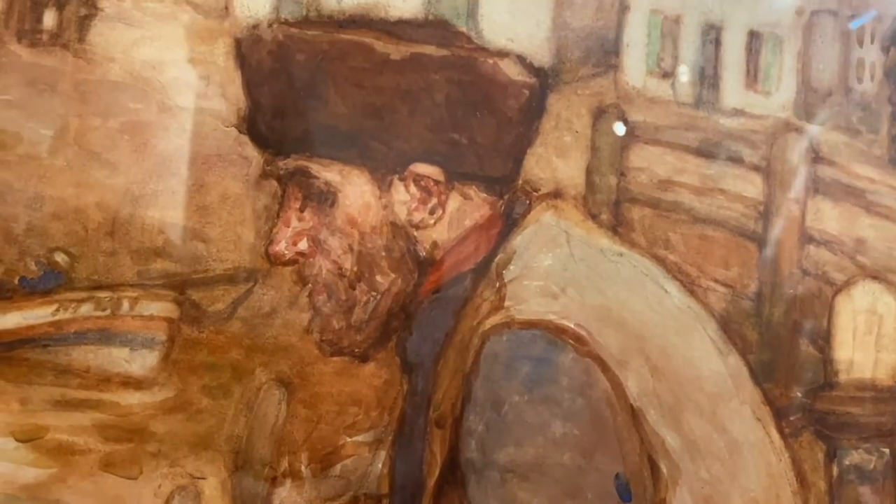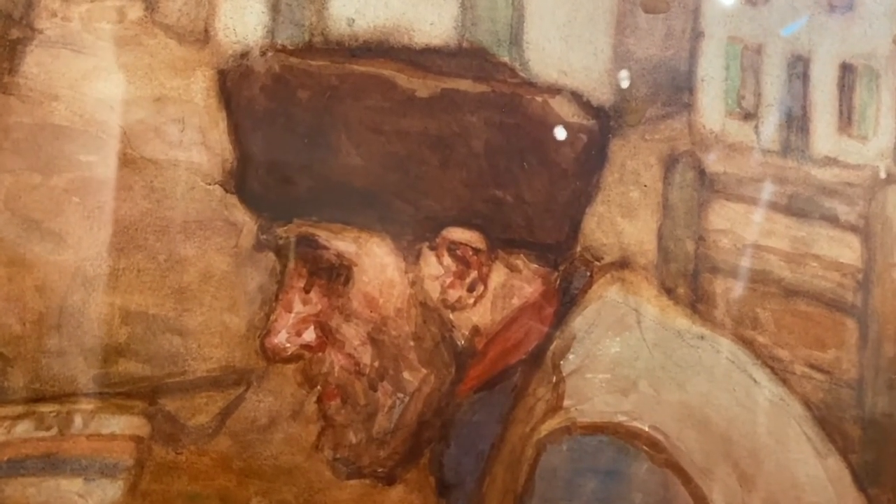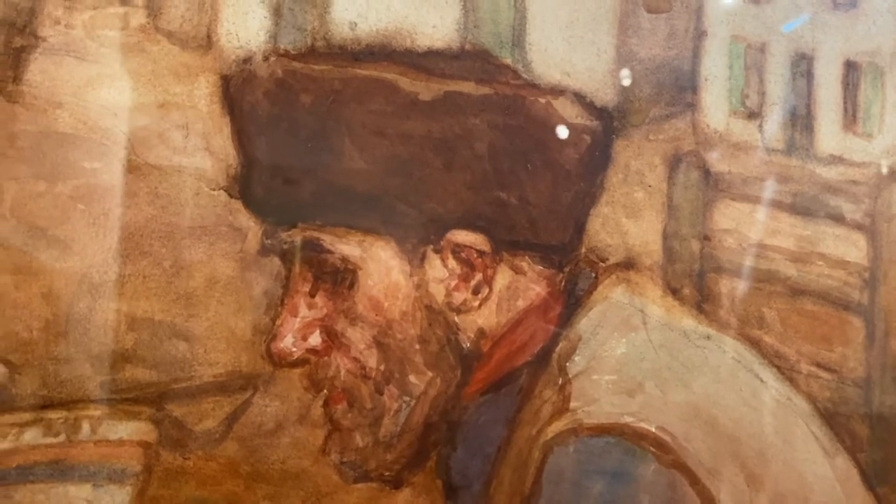But the hat — the hat is an interesting item. It suggests a Russian influence, possibly coming from the Scottish herring fleets that followed the shoals of herring down the coast, and Russia was a major market for their trade. This painting is also a great example of the style of clothing worn by the Staithes fishermen.